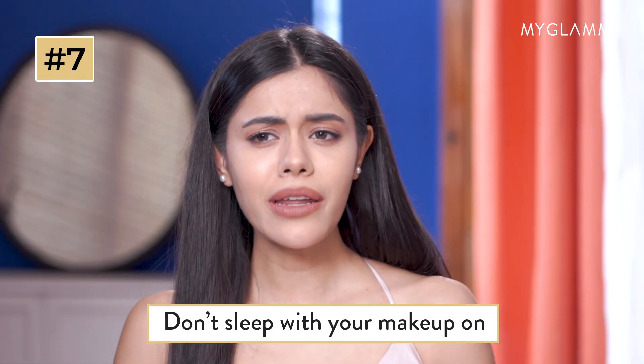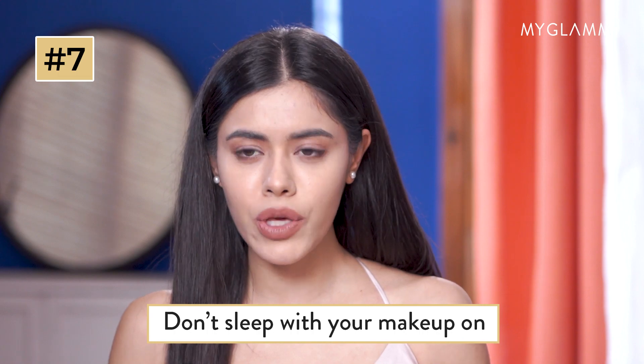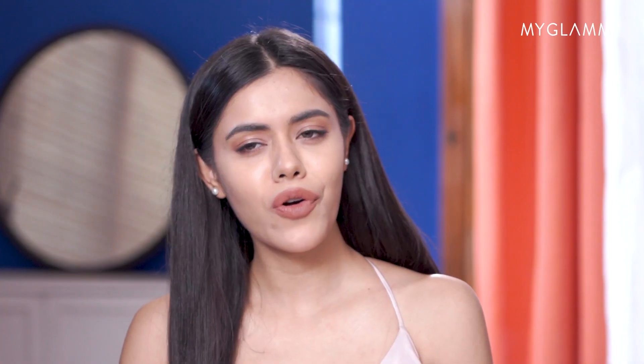Don't sleep with your makeup on. No matter how tired, late, or sleepy you are, always remove your makeup before going to bed.